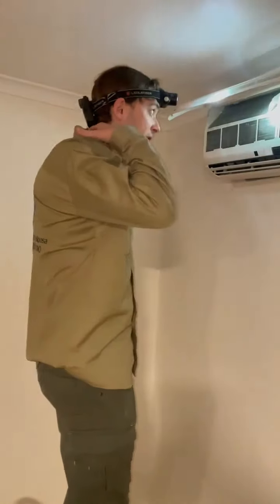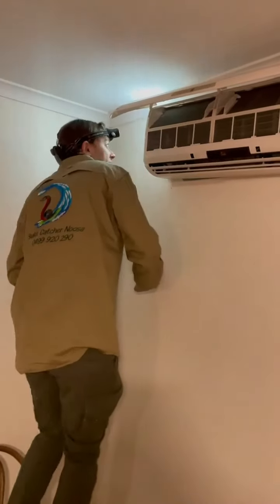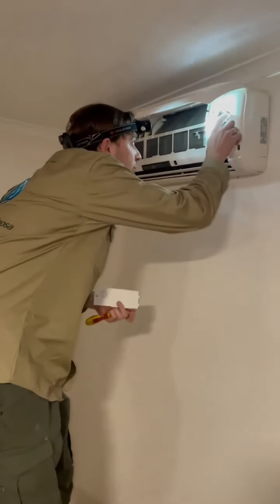Here we are, here at home in Mount Paroi. We've got ourselves a brown tree snake sitting behind the Alcon unit. The power is off for this. You can actually see them right here.